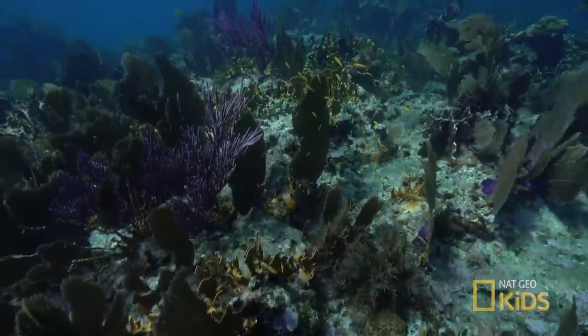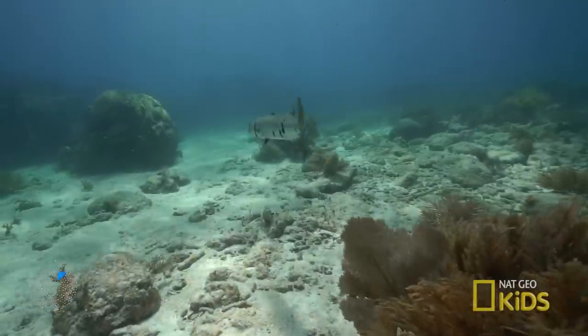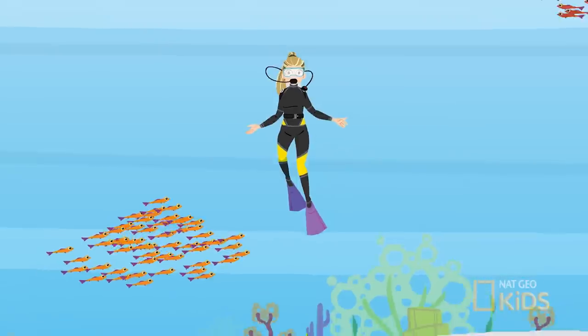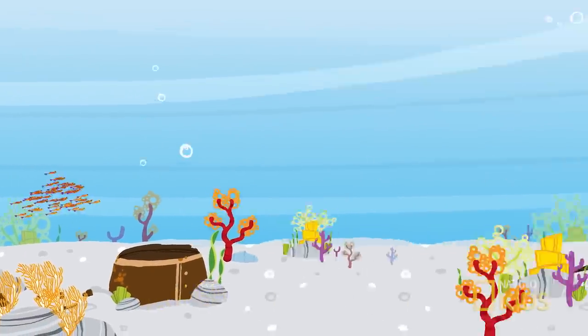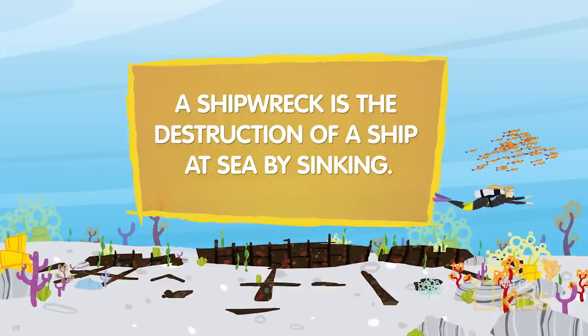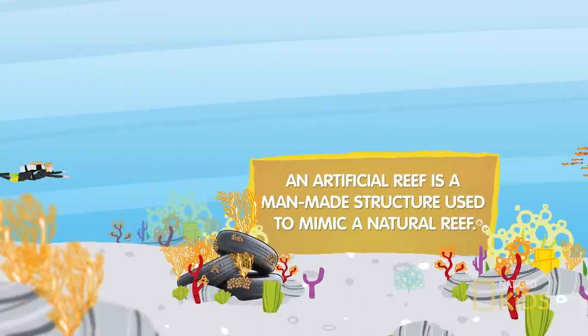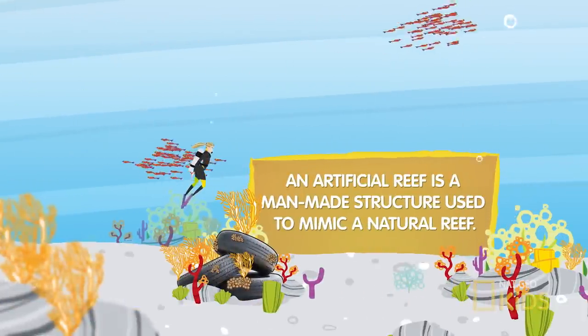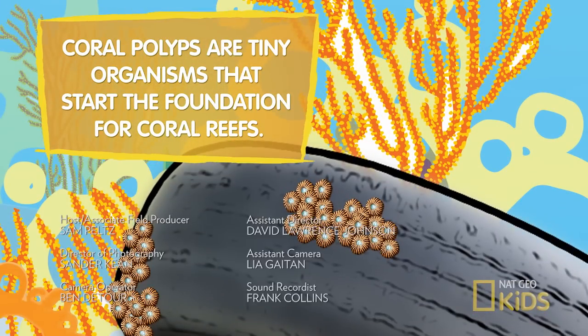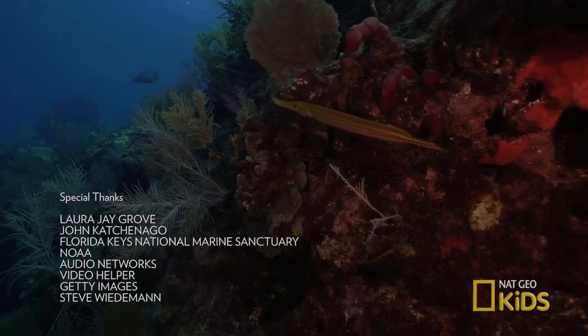Coral reef systems provide food and shelter to all kinds of species. Reefs also play a very important role in keeping us safe, acting as a barrier to protect our shorelines from damaging waves, storms, and floods. See you next time on What Sam Sees.